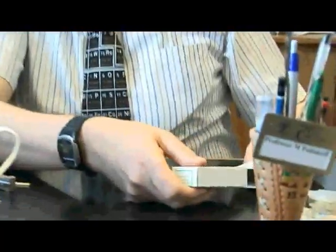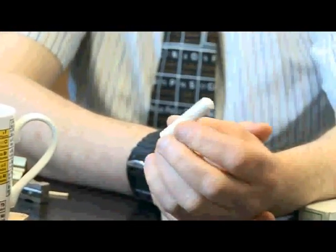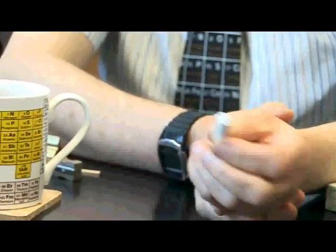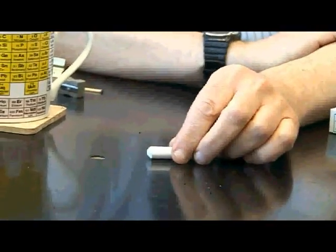Many of you will have come across calcium sulphate, which is used as chalk in school. Nowadays people use dry markers and things, but we sometimes still use chalk on blackboards.